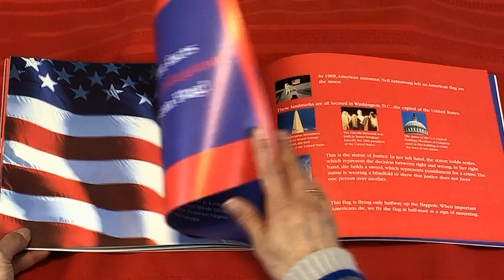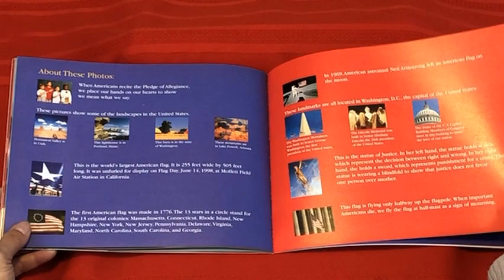Now there are more facts about the Pledge of Allegiance and the American flag in this wonderful commemorative edition of the Pledge of Allegiance.